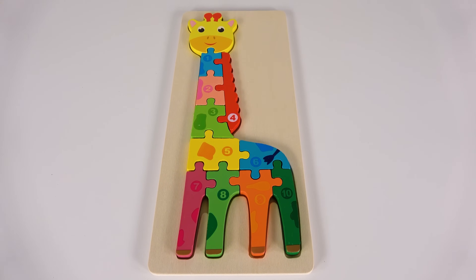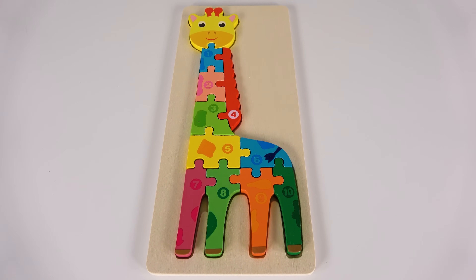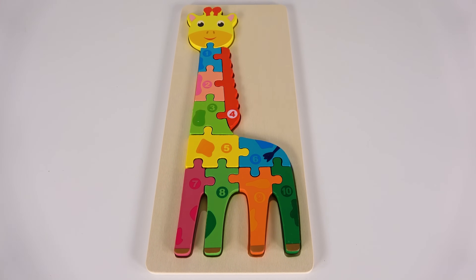Wow, look at that. We have finished the giraffe. We've learned numbers one to ten.